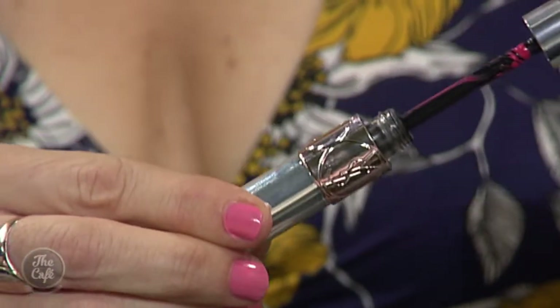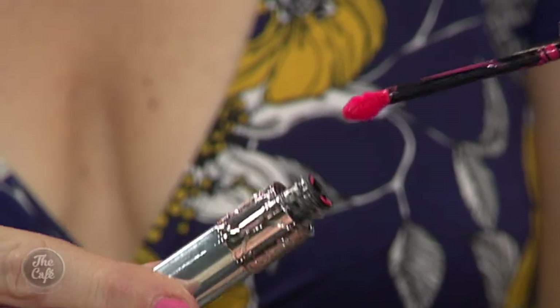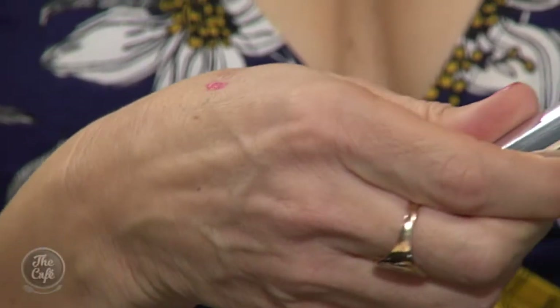A gorgeous one that's about to launch from YSL — it's called Voluptuous Liquid Colour Balm. And again, this balm movement is coming through, this hybrid balm where you've got the nourishment of a balm but the colour payoff of a lipstick. And that one has a high water content so it's ultra hydrating. It's beautiful — which is what you need in winter.